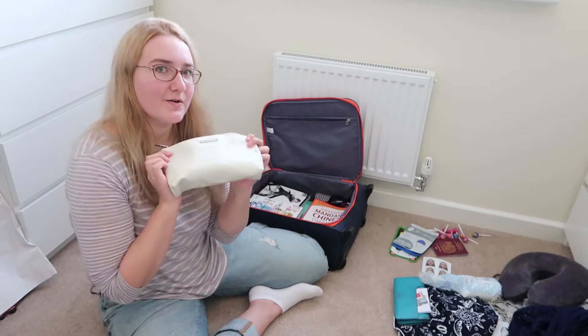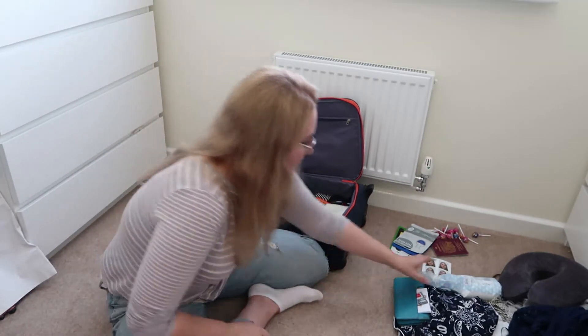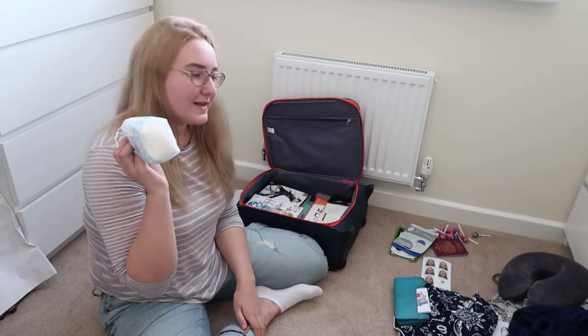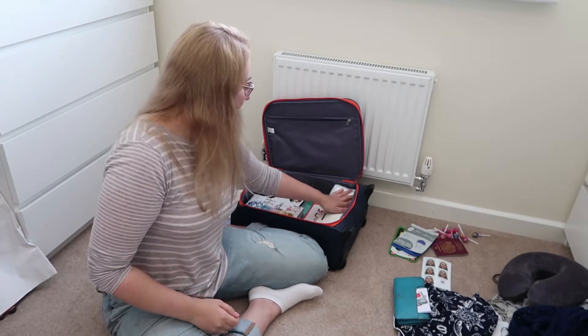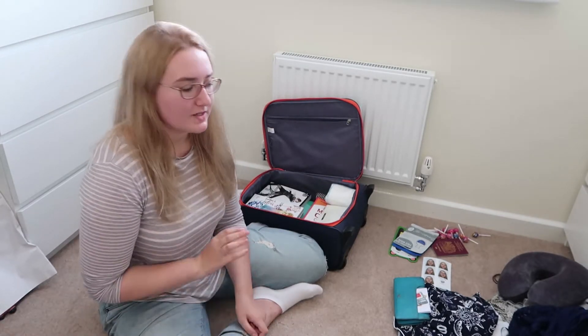Cotton pads - I never go anywhere without my cotton pads. I've got the large ones, which I think are from the baby section because they're usually cheaper there.